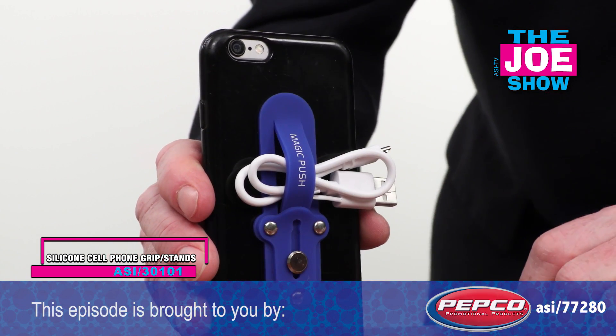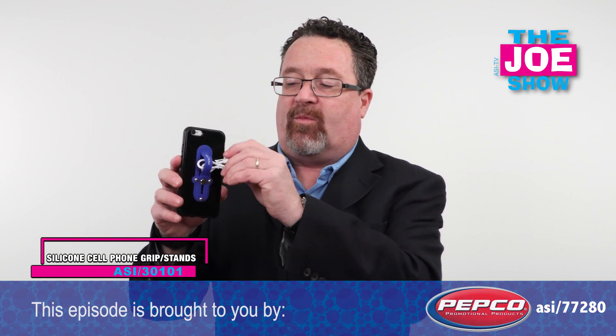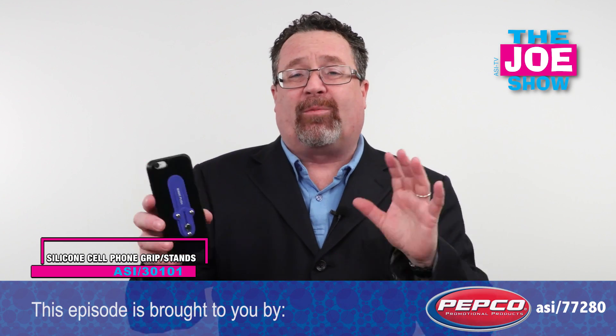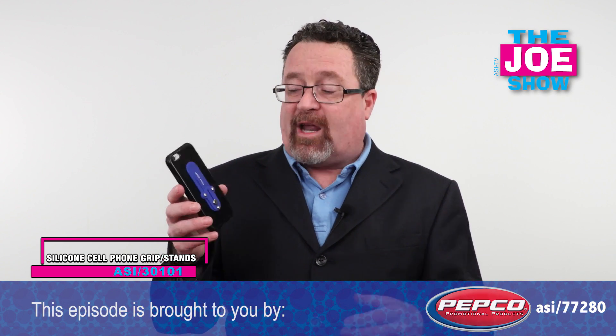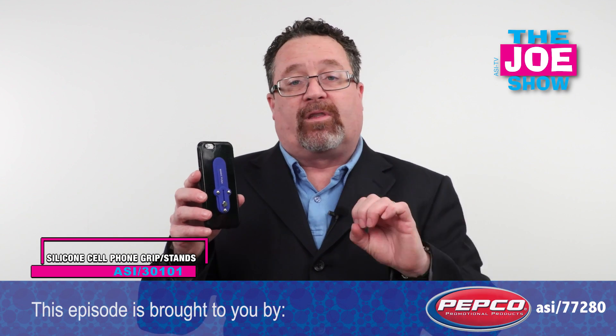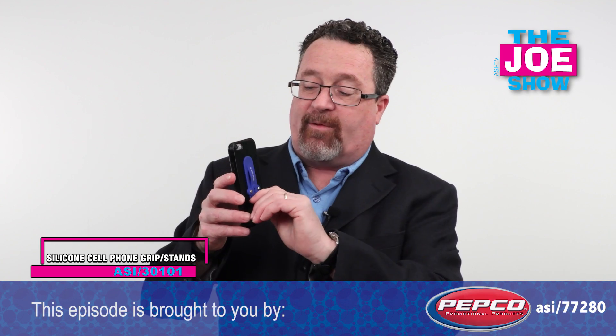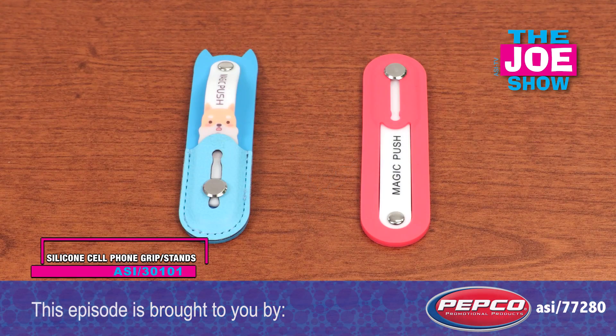Also, if I want to take my charging cable along with me, just going to tuck it behind there, and we are off to go. This is great for anyone who has a cell phone. A lot of people in public have add-on devices, so it would be a great gift to give them. No matter what market or industry you're in, you want to get your name in front of people all the time and give them a useful product. The silicone phone grip is a great idea.